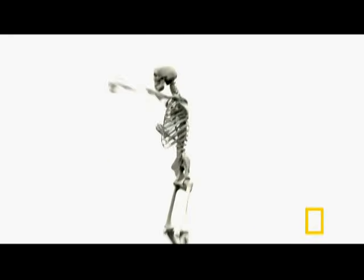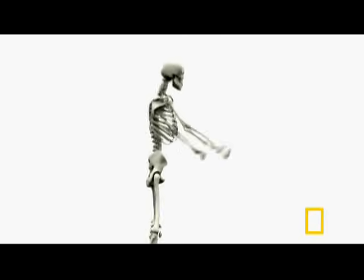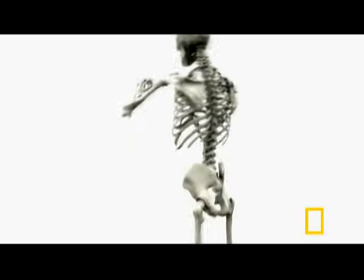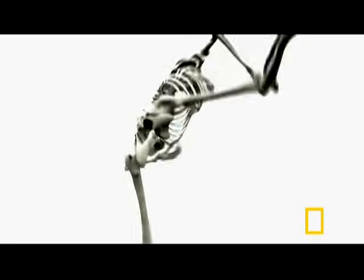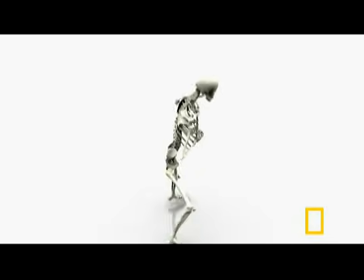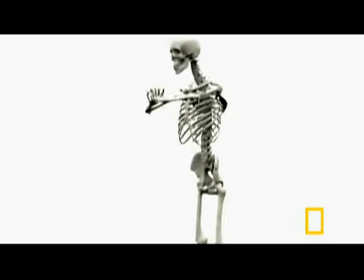Some 206 of these engineering marvels are strewn throughout the body — strong enough to support up to 20 times our body weight, light enough to defy gravity, however briefly, flexible enough to absorb unfathomable impacts, and connected in such a way so as to provide a seemingly endless range of movement.